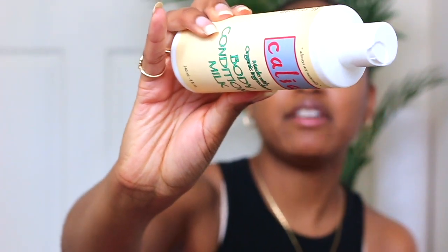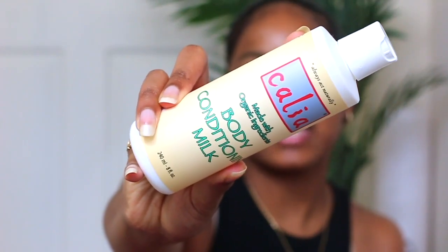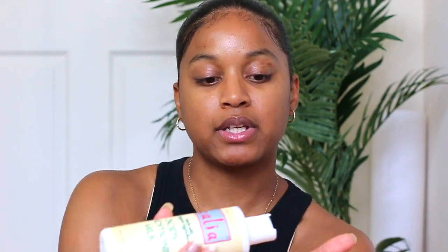I'm also currently loving this Kalia conditioning milk. Kalia actually sent this to me and I was so confused on what it was at first. It's made with all organic ingredients and it's basically a milk you put on right out of the shower — pretty much like a leave-in conditioner for your body. You're supposed to put an oil or butter on top to seal the moisture in, so it's not a standalone product. It's very runny, almost like water. After applying the body milk, you go ahead and put a body butter on top to seal everything in.